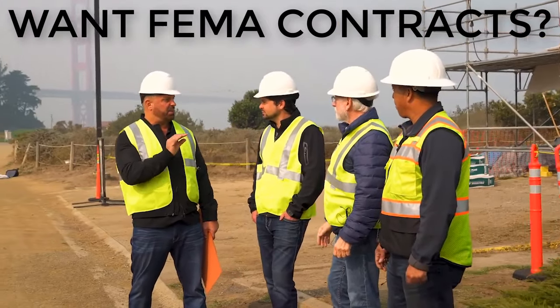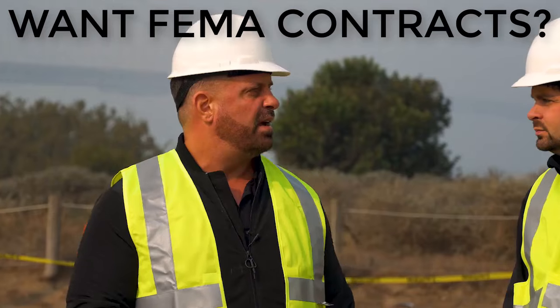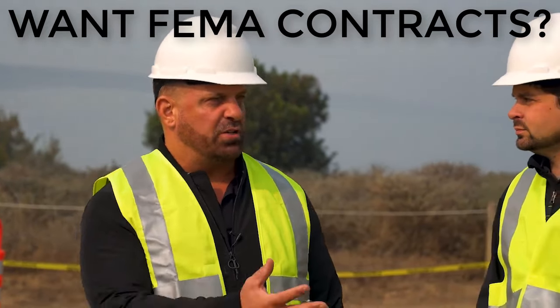This project came in at $5,400 a square. Let's talk about how you won this bid. What was the process? What made you go in at that price?